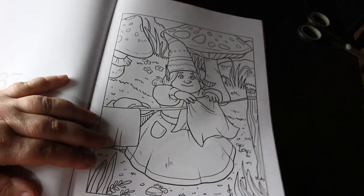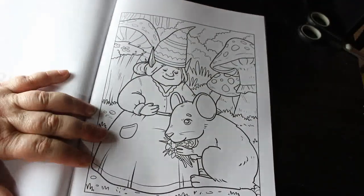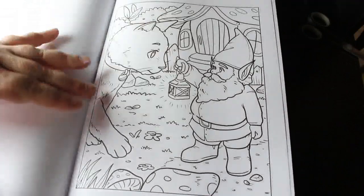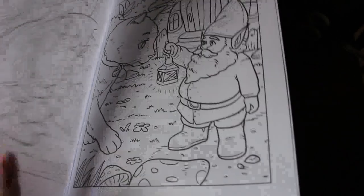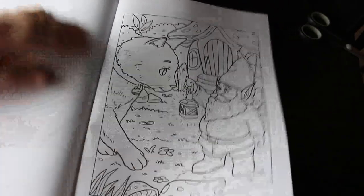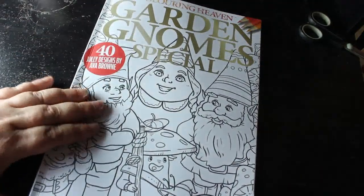Just hanging out laundry — I quite like that one, it was really cute. And that one saying hello to the cat. So that is Coloring Heaven Garden Gnome Special.